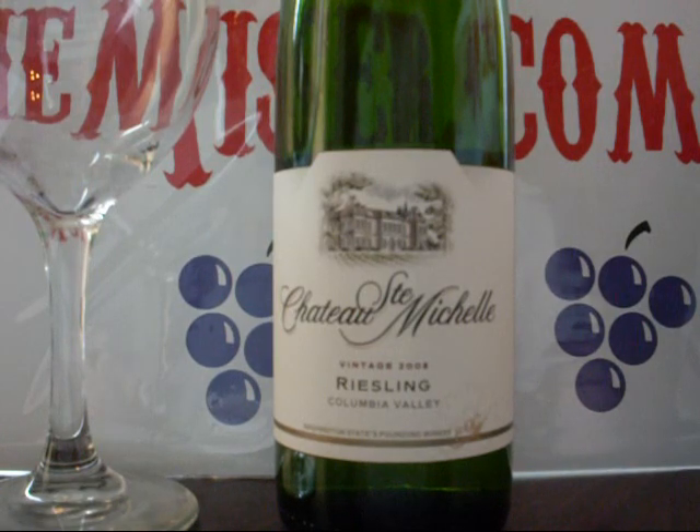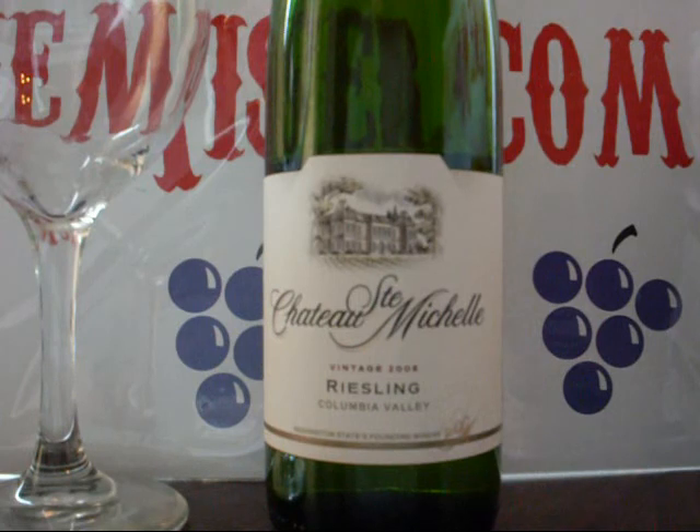Their high-end bottling with Dr. Lucen is called Eroica. It generally gets 90 to 93 points every year. So when it comes to Riesling, these guys know what they're doing.